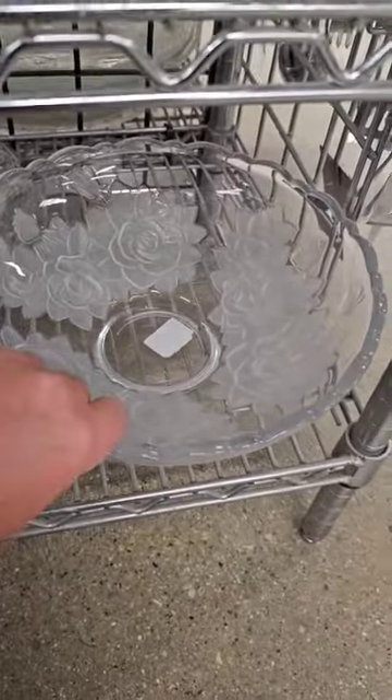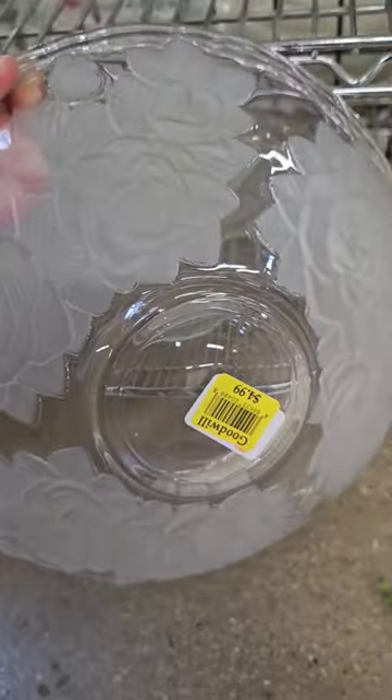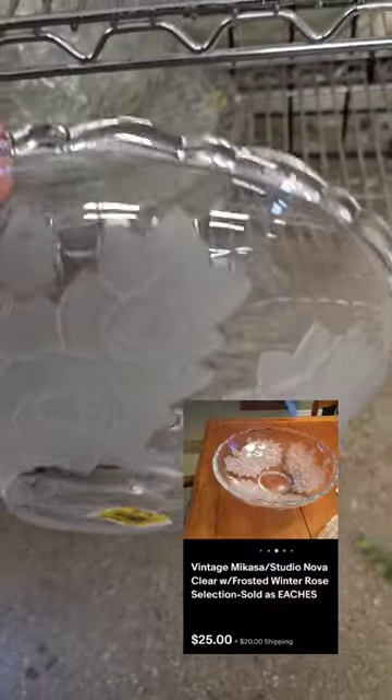What else can I find here? Oh wow, this is a Mikasa bowl. Absolutely love the detail here. Let's see how much it is — only $4.99, thrift score.